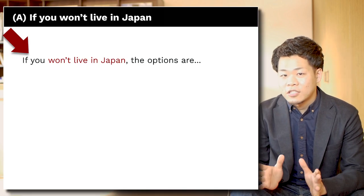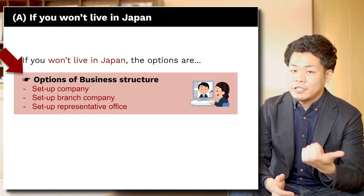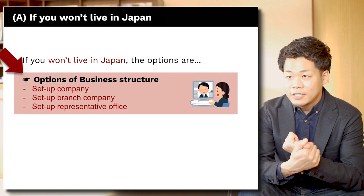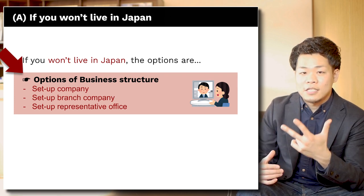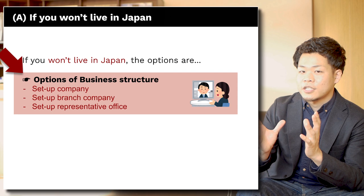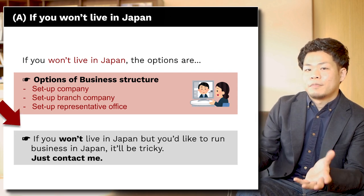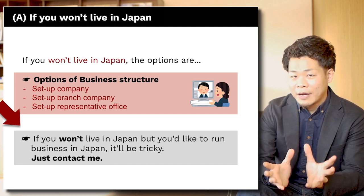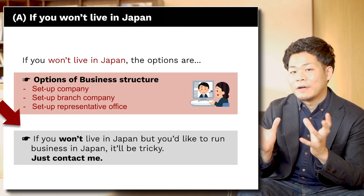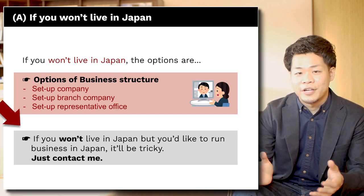For the case where you don't want to live in Japan, the options are you can set up your business as a seller company, branch company, or representative office. These options are basically cheap — you don't need to spend a lot of money — but it's kind of tricky. It depends on how big your company is and what kind of activity you want to do in Japan, so just contact me as it's too complicated to explain here.